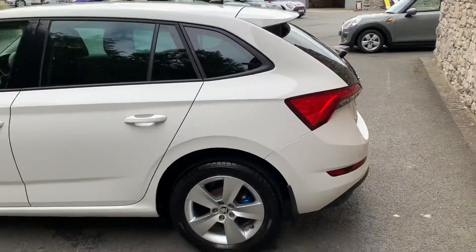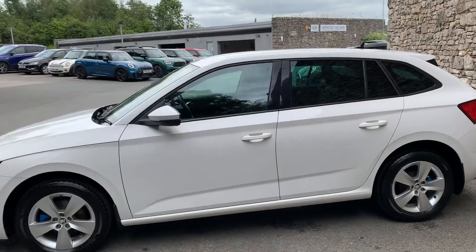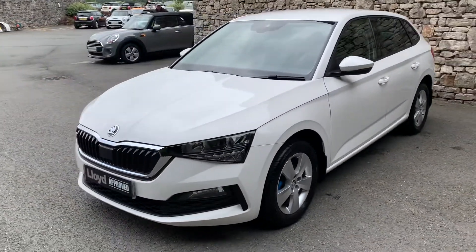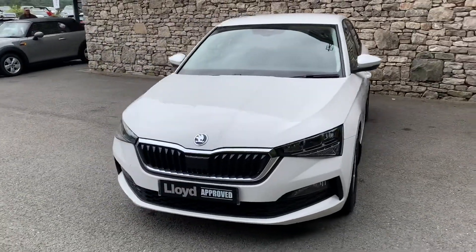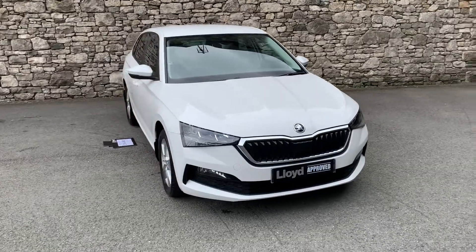Hope you've enjoyed the video. Obviously this car is for sale with us at the moment — don't think it'll last long. It is in mint condition, so if it's of interest give us a shout. We can work out figures, organise test drives and stuff like that. Appreciate you watching, and bye for now.